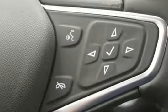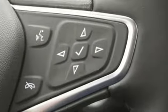Chevrolet's MyLink audio system brings Bluetooth to the 7-inch color touchscreen, and OnStar brings a 4G LTE Wi-Fi hotspot.